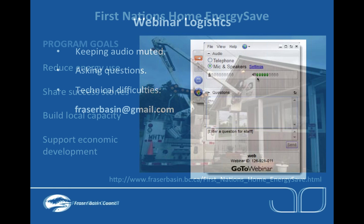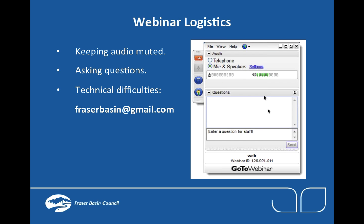Just a couple of logistical things: right now the audio is muted so you won't be able to speak, but you can listen to the presentations. When presentations are done you'll be able to ask questions using the question box on the screen, type out your question, or let us know you'd like to ask a question so we can unmute you. For any technical difficulty, use the question box, chat function, or send an email to Fraserbasin at gmail.com.